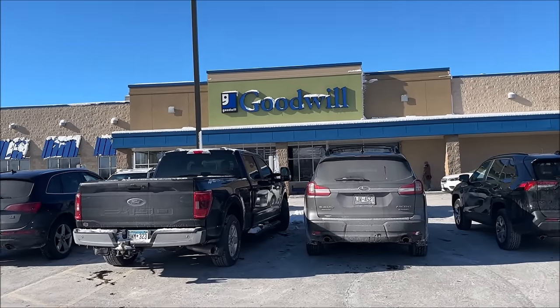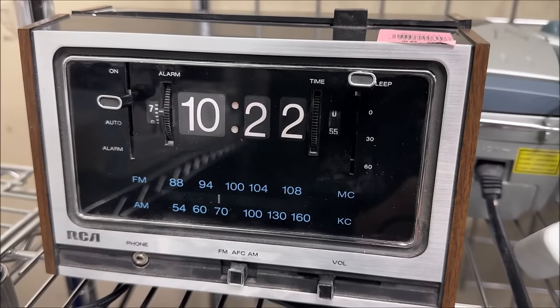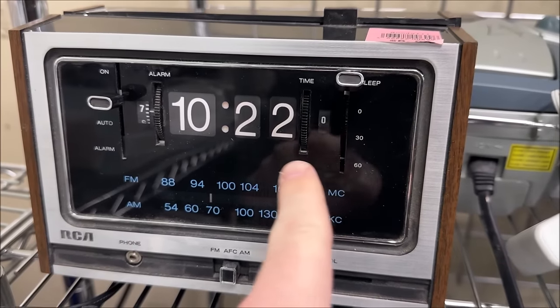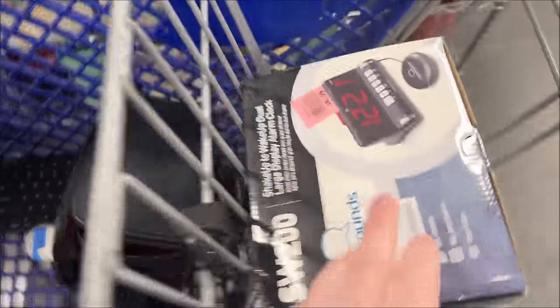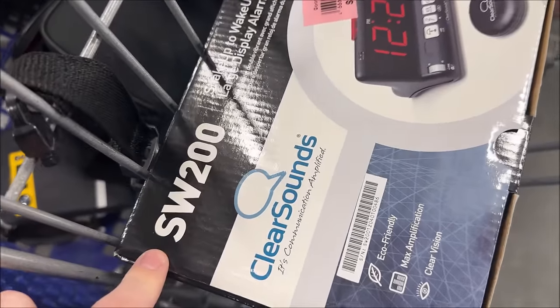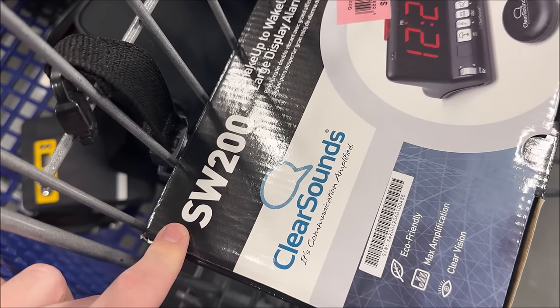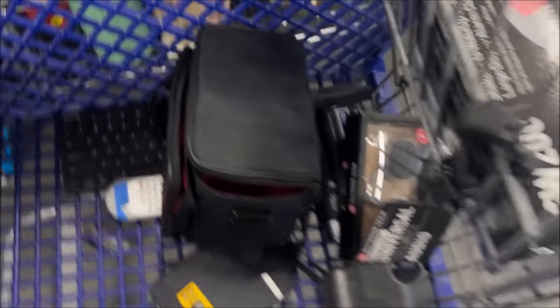Goodwill in Grafton, Wisconsin. This would be good, but I don't think it works — the seconds go but the minutes don't change. All right, so we got this for $6.99, it's brand new. I could not find that model number. There is one active for $40 and it's used, so I'm probably going to list it for $99.99.